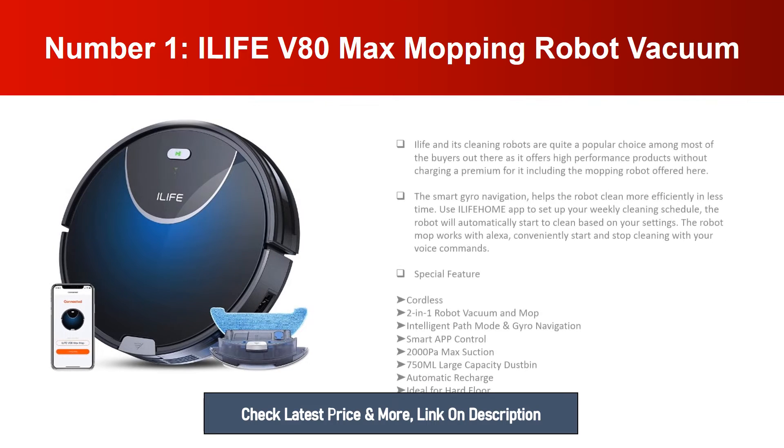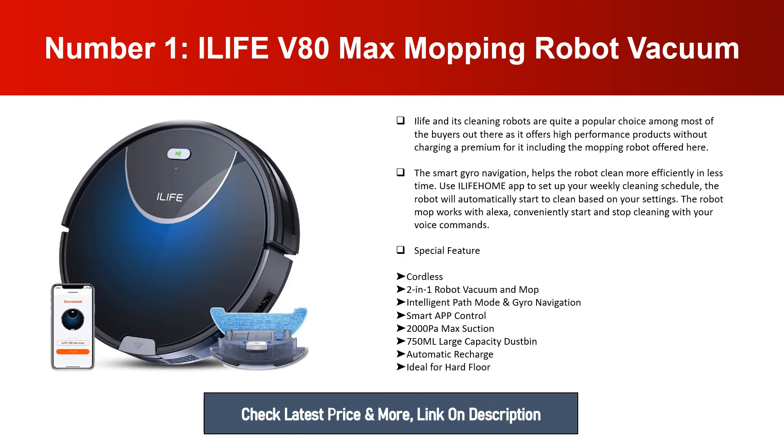Number one: iLife V80 Max Mopping Robot Vacuum. iLife and its cleaning robots are quite a popular choice among most buyers, as it offers high-performance products without charging a premium. The smart Euro navigation helps the robot clean more efficiently in less time. Use the iLife app to set up your weekly cleaning schedule, and the robot will automatically start cleaning based on your settings.